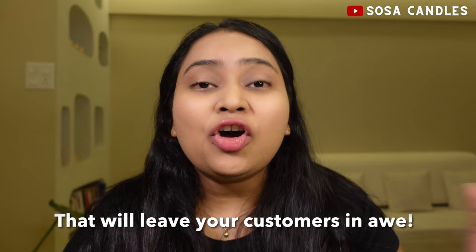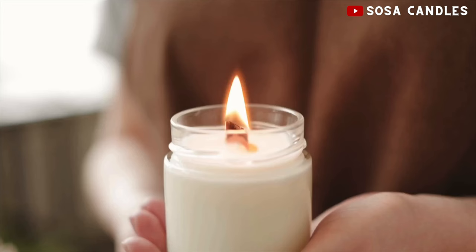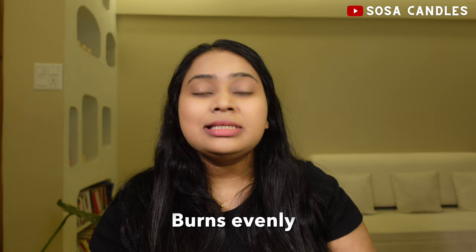What's the big deal with cracked candles? Cracked candles are not only unappealing but can also lead to uneven burning, wax wastage, and can potentially cause a fire hazard. On the other hand, a beautifully smooth, crack-free candle burns evenly, lasts longer, and provides a consistent fragrant ambience from start to finish. Plus, if you're selling candles, cracked ones are a surefire way to turn off your customers.